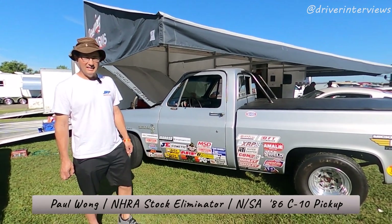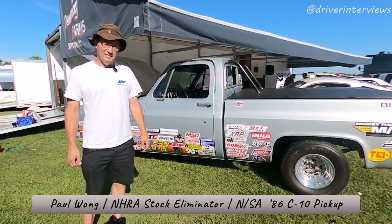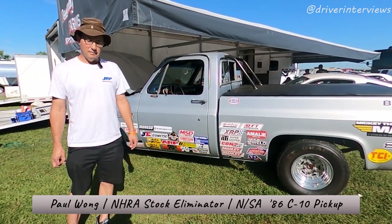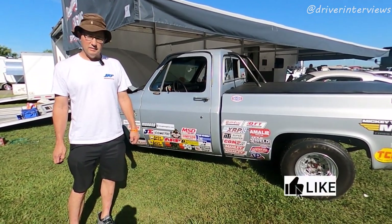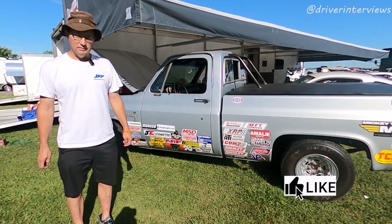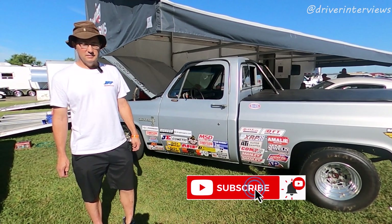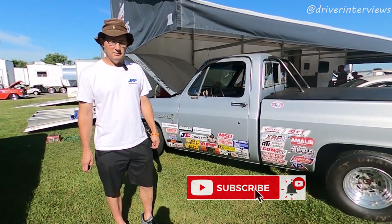Here we are at the 2022 U.S. Nationals Stock Eliminator. Stock Eliminator didn't used to allow trucks in competition. I know that for a fact because my father had a '66 Ford Ranchero back when he was in high school and they wouldn't let him run stock. But nowadays they changed that rule, and Paul Wong is taking full advantage of it.